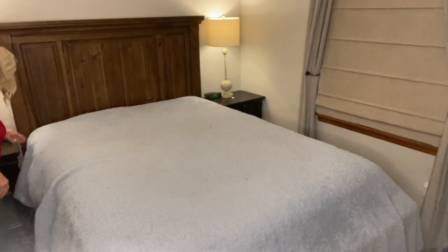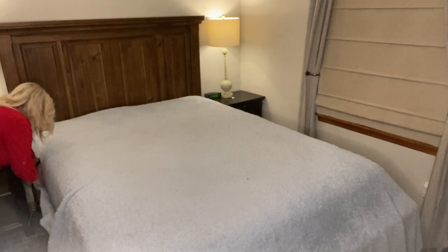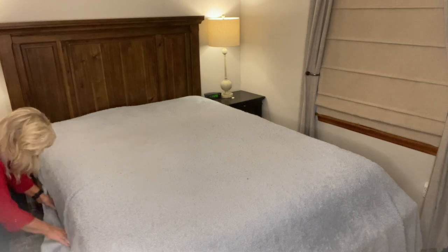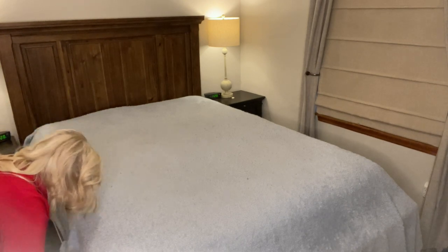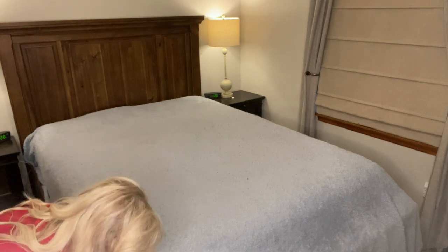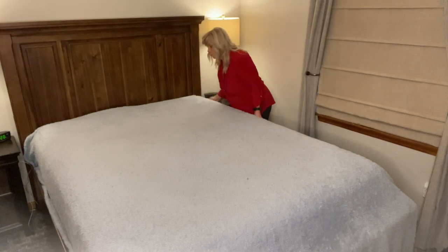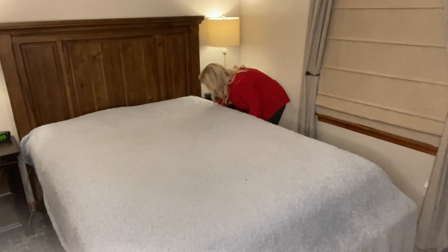This blanket is huge — I think it's a king size, advertised as a queen-king, but it's a whole lot bigger than our queen-sized bed, so I have to tuck it in and make sure it's not sticking out everywhere. Dean's a blanket hog and he'll wrap up in it, so this way I still get some blanket too.